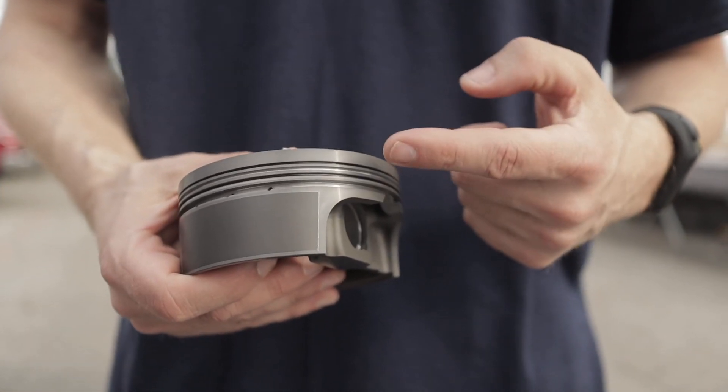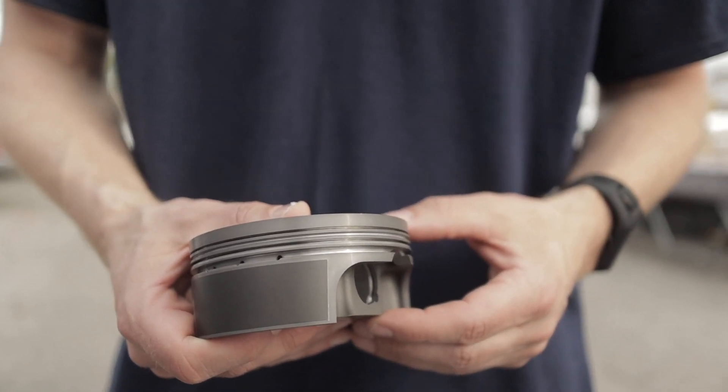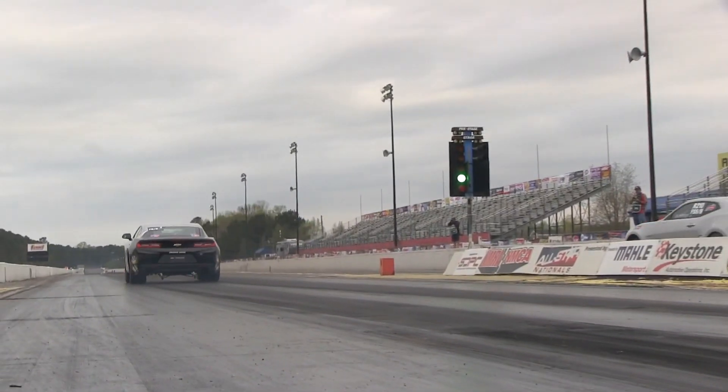Big blocks, we're still seeing some 1.5mm, 1.5mm, 3mm, and there's a point that they'll come to the same 1mm package that we see on small block applications. There's a natural progression of how the parts transition in components and technology, and again, keeping it affordable for the sportsman racer.